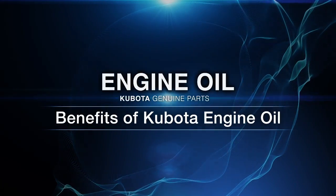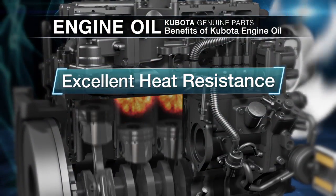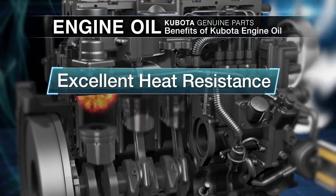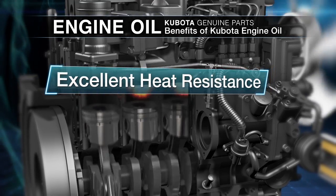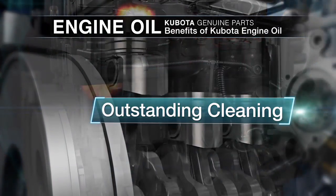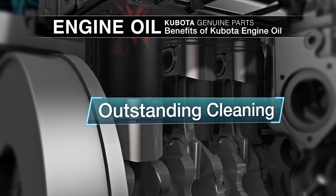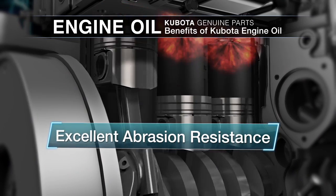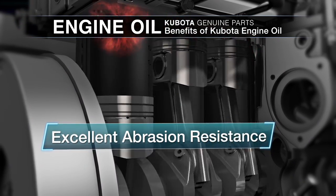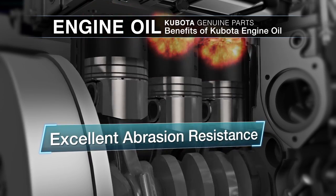Kubota engine oil ensures superior viscosity through minimal deterioration due to heat. Other engine oils may become thick and abrasive, thus shortening engine life. Kubota engine oil does a remarkable job of removing soot that causes engine wear by breaking the soot down and dispersing it. Kubota engine oil contains special additives that minimize parts abrasion. Kubota oil products are developed to ensure optimum performance and the longest possible engine life.